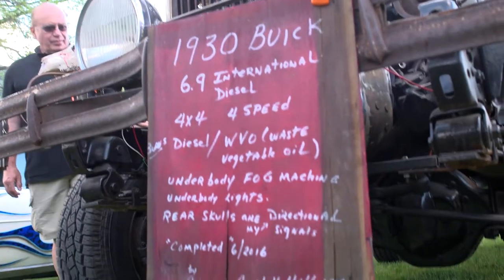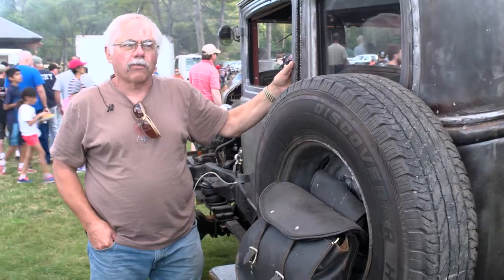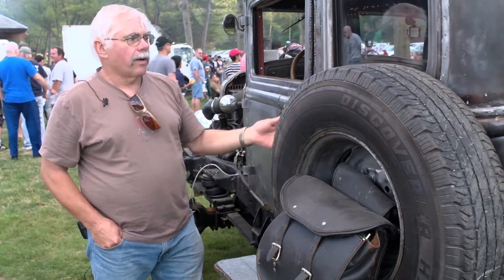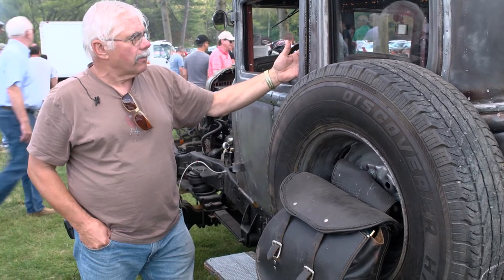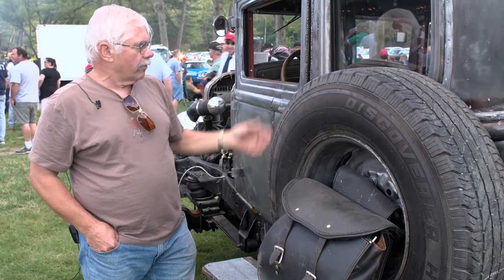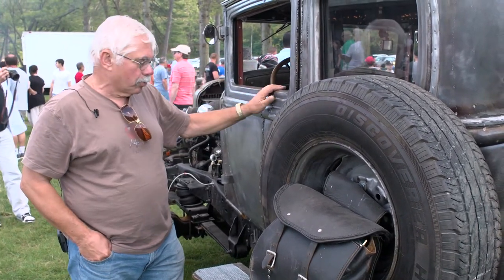It's a 1930 Buick body that's mounted on a 1986 Ford F-250. Obviously it's modified. This was a four-door, and I decided to make it a two-door. So I stole four inches out of the rear doors, added it, moved the pillar back, and made a two-door.